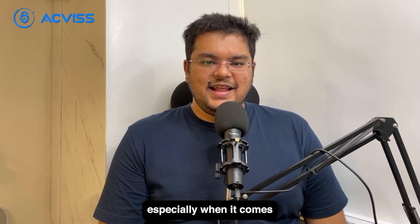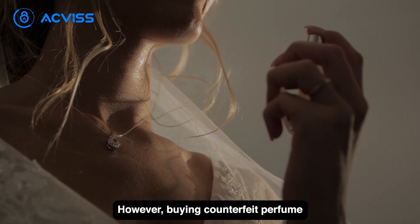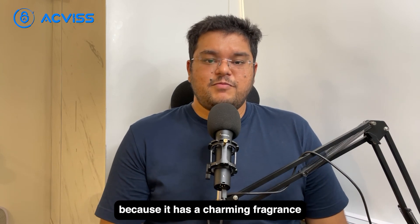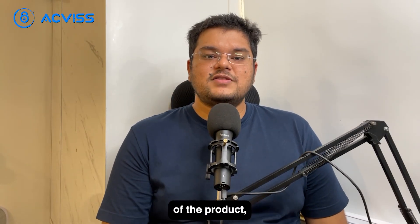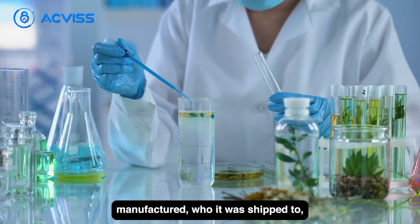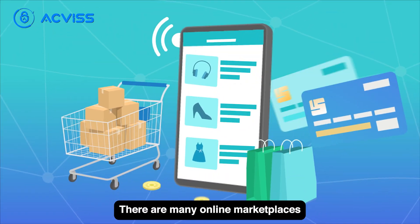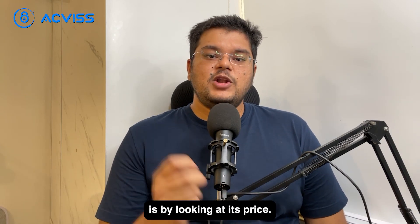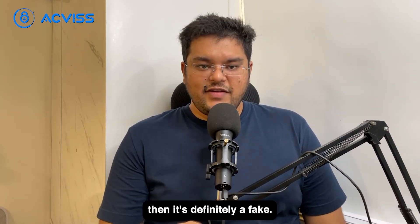We all love a good deal, especially when it comes to our favorite fragrances. However, buying a counterfeit perfume can be dangerous to your health. The perfume you bought because of its charming fragrance and mind-blowing discount may end up getting you to a hospital very soon. Counterfeit perfumes are not just about the ingredients — it's also where the product is manufactured, who it was shipped to, and other relevant details. There are many online marketplaces where you can buy fake perfumes, and the easiest way to tell if a perfume is fake is by looking at its price. If the brand name and the price do not match accordingly, then it's definitely a fake.